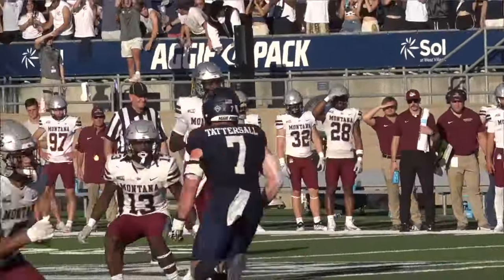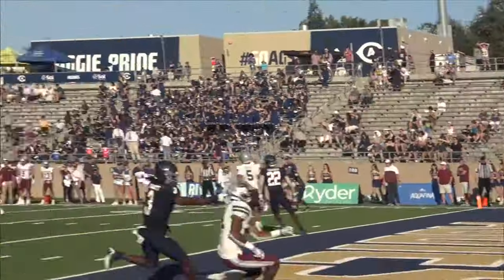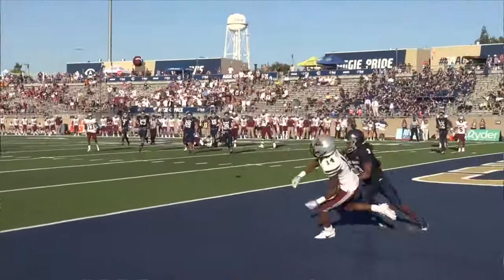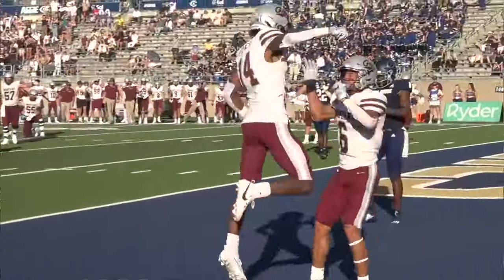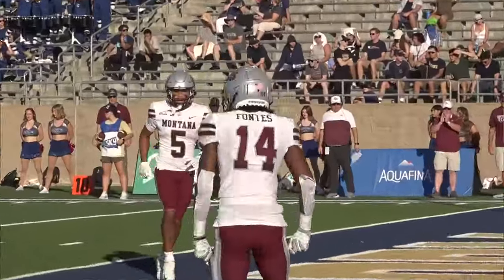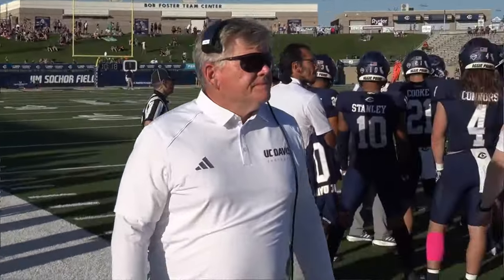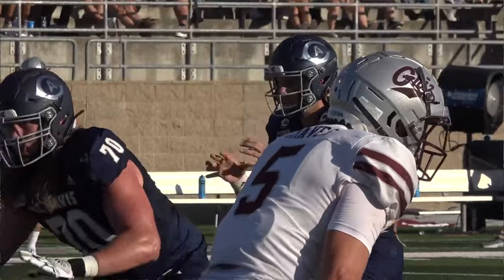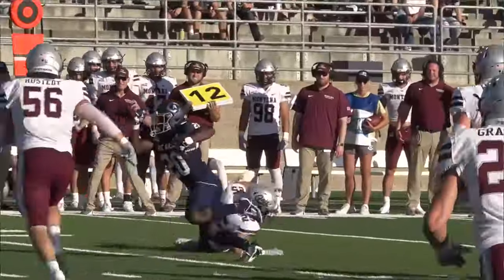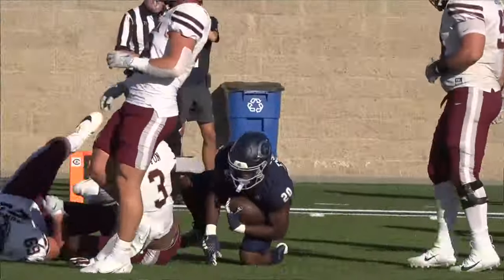But the Grizzlies would answer back on the ensuing possession, back in the red zone. McDowell dancing in the pocket, he hits Aaron Fontes in the end zone — and look at this catch! He bobbles it and hangs on. That's called concentration. The officials reviewed it, and upon further review they said the touchdown was good. The Grizzlies go on to spoil Davis' homecoming, defeating them 31-23. Davis drops to 3-3 on the season and 1-2 in conference play.